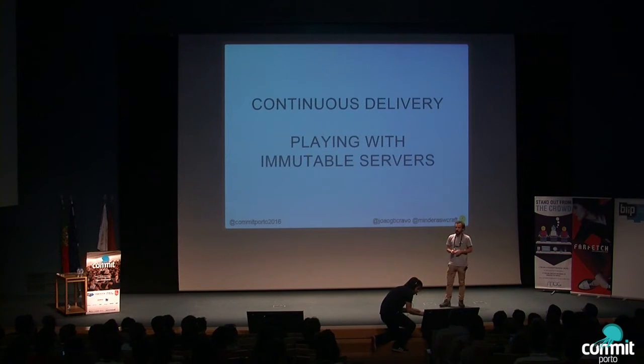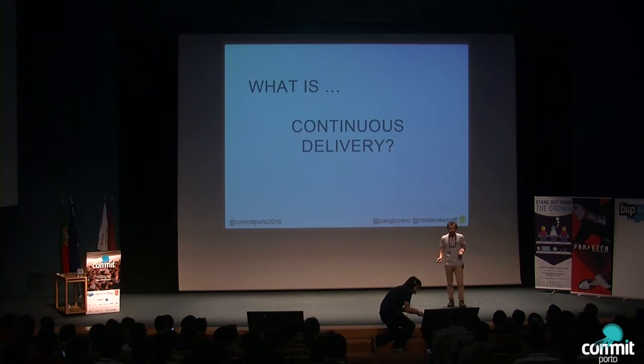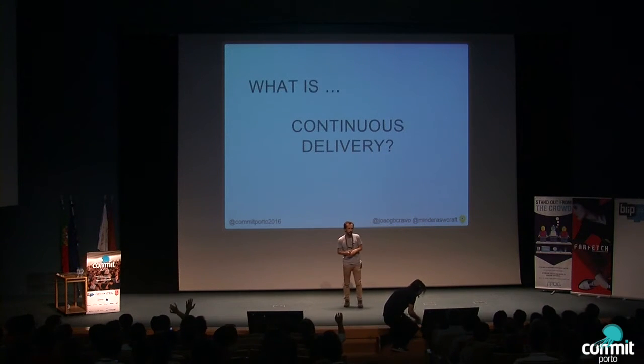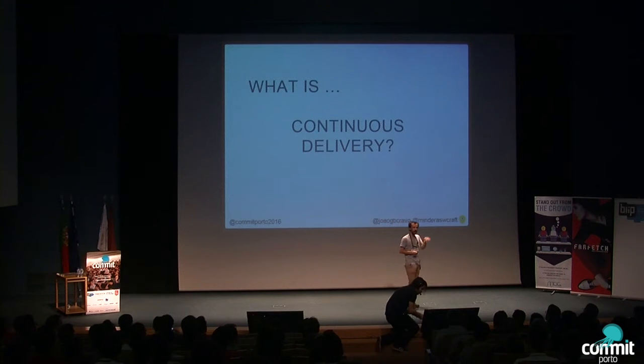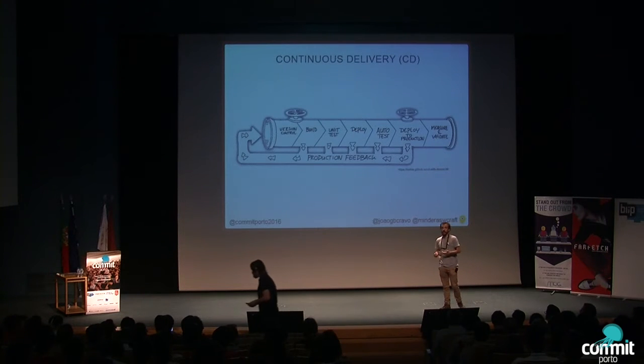This is a big title full of buzzwords. I'm sure that some people here don't know what some of these concepts are, so to get everyone on the same page, I will try to explain them. Who knows what continuous delivery is? Okay, almost everyone. Who uses continuous delivery today at their company? Less people. Continuous delivery, like the name sounds, is a process that tries to deliver fast, new features to clients and bug fixes.